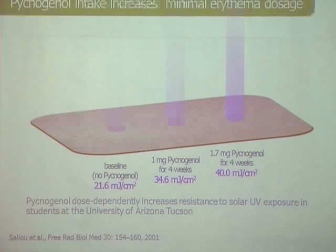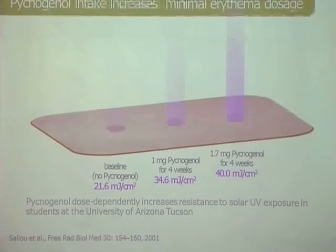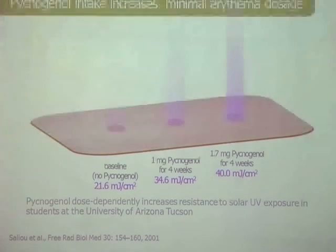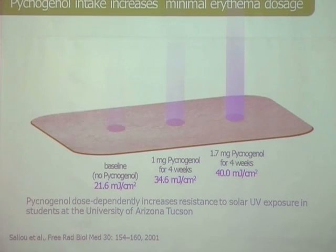We did this study in student volunteers in Tucson, Arizona, to measure the minimal erythema dosage — the energy of UV in millijoules per square centimeter of skin radiated. At baseline, before they took Pycnogenol, it was 21.6 millijoules per square centimeter, and after they took Pycnogenol at 1.7 milligrams per kilogram of body weight, it was almost doubled. This shows the potency of the anti-inflammatory contribution for saving your skin from UV damage.